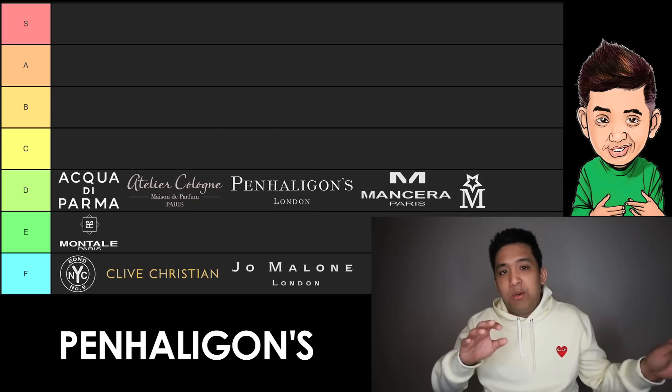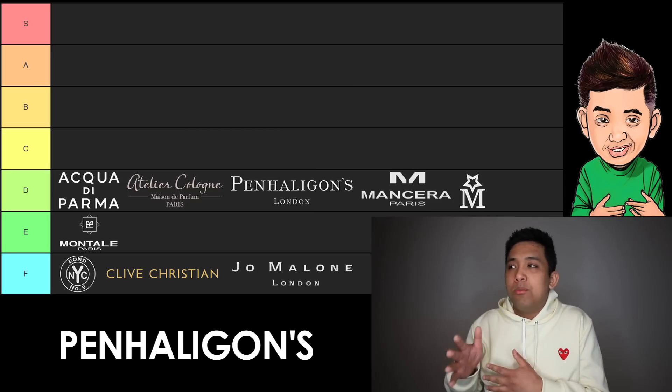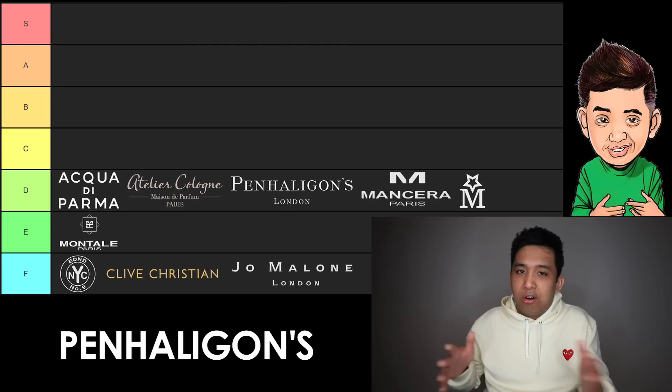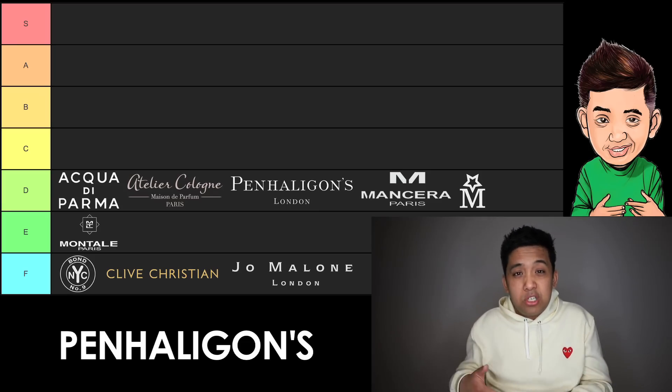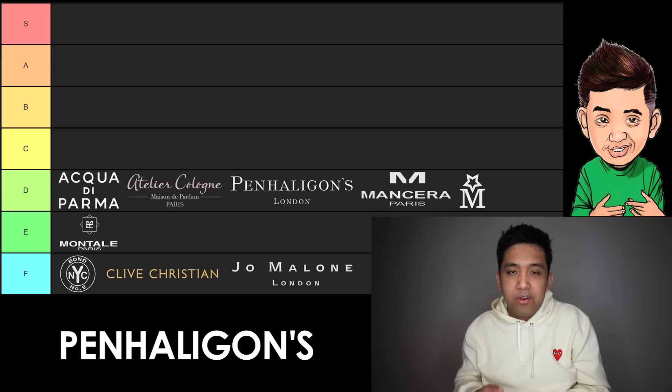Moving on from that minimalist brand to another in D — we have Penhaligon's. Minus the cool bottles from the Portraits collection, this brand is just not doing it for me lately. Barring Sartorial, which is still dope, I really can't get into their fragrances on an emotional level. If you're a barbershop enthusiast, this might be the brand for you. But since I'm not, that's why they're only in D tier. They're always a brand I want to see do well.